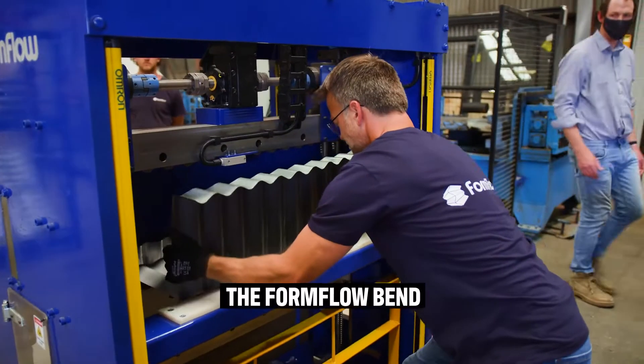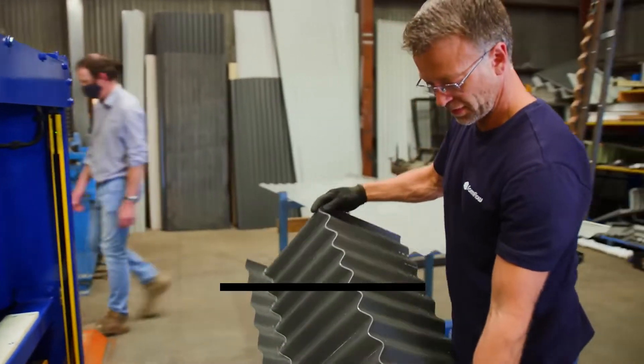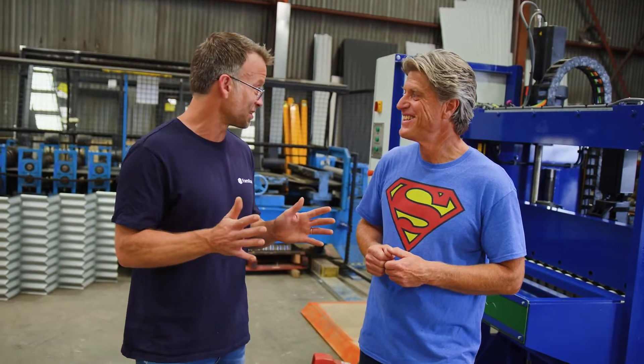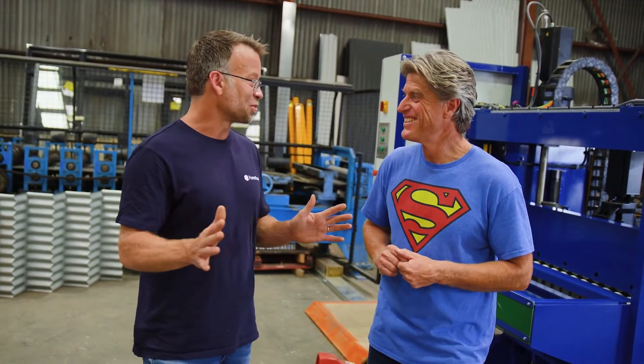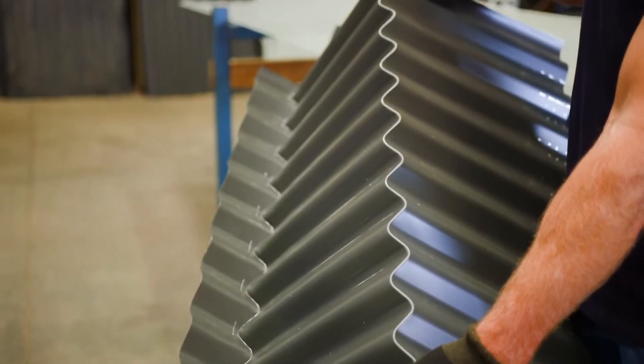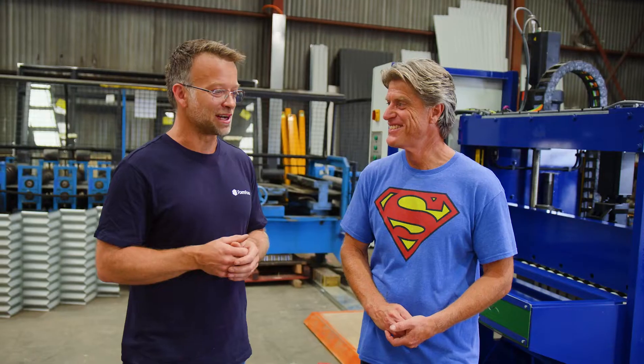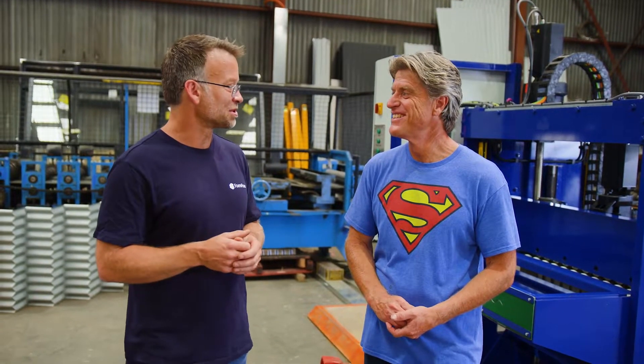The Eureka moment — when you saw this could actually be done, what was that like? We basically put it in the tool, we had ten engineers standing there, all of them said it couldn't be done, and then it came out perfect. How did that make you feel when you proved them all wrong? We were very proud and very excited about the future opportunities.